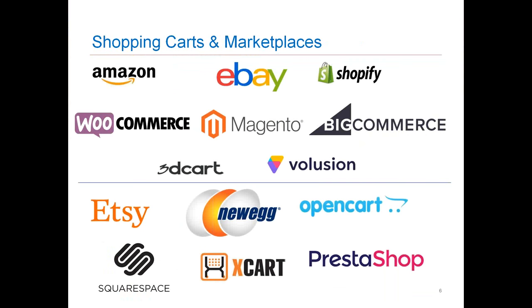This illustration shows the carts and marketplaces that are available. Anything above the line in the middle is available for you to integrate with today. Anything below is currently in our QA awaiting testing. A couple are in the development phases as well, but these will be available in upcoming releases of Starship over the next several months, and more will be added as we get into 2019.